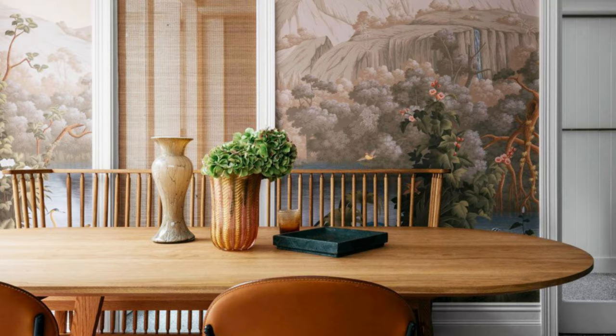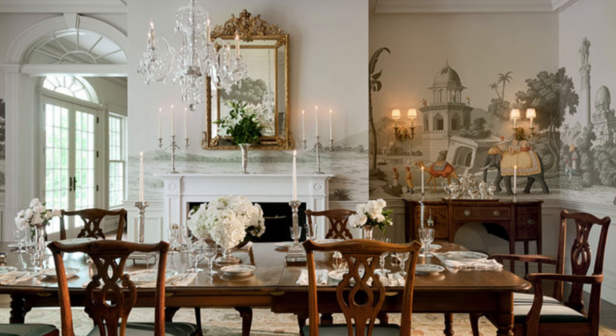For example, a minimalist dining room could benefit from a simple yet striking centerpiece or light fixture, while a traditional dining room may feature more ornate decor such as candles or a chandelier.